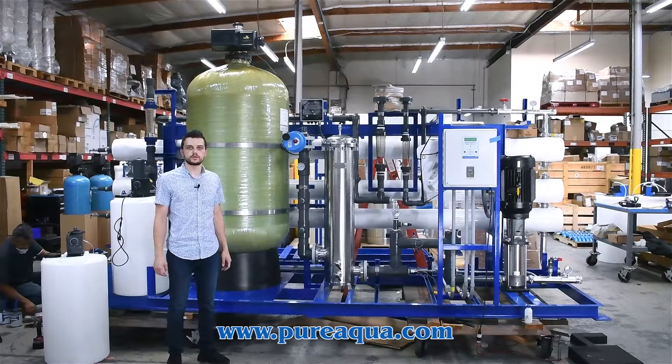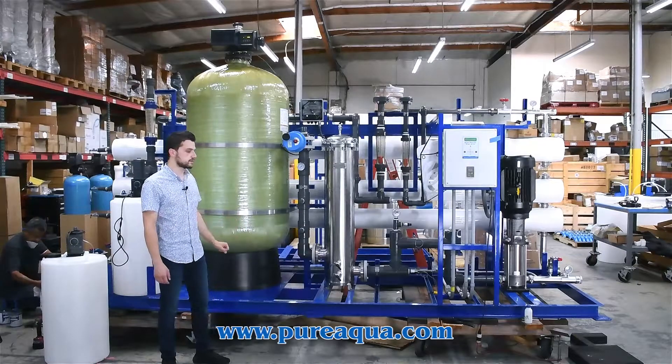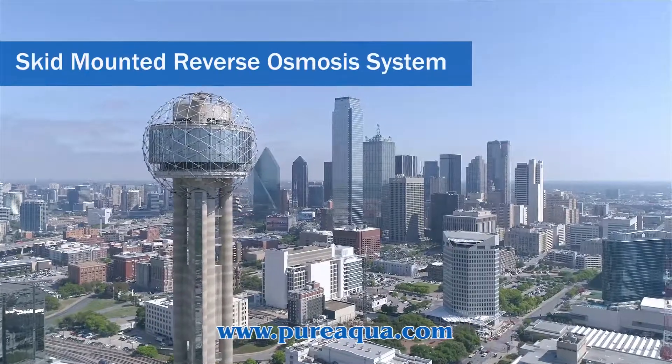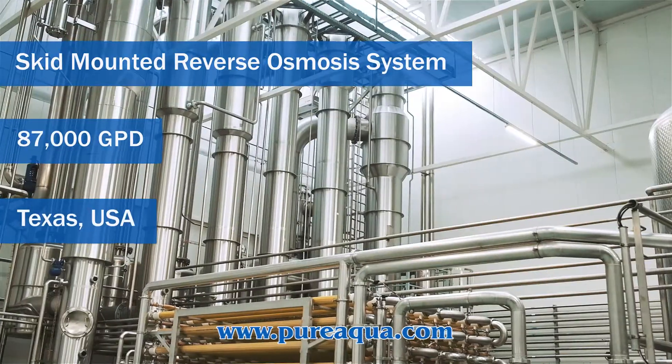We're at the world headquarters of Pure Aqua Inc. and production completed the fabrication of a skid mounted reverse osmosis system with a capacity of 87,000 gallons per day, going to the state of Texas for a food and beverage application.